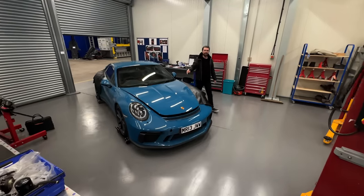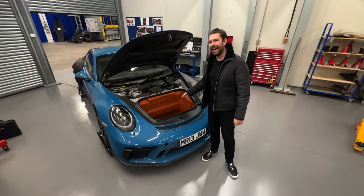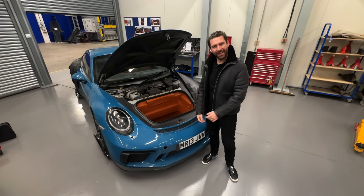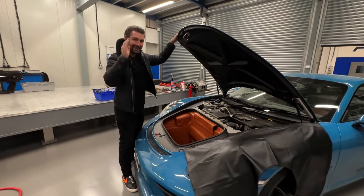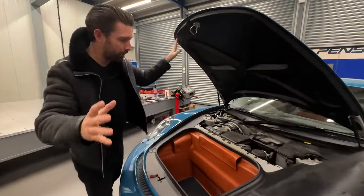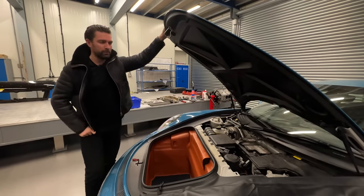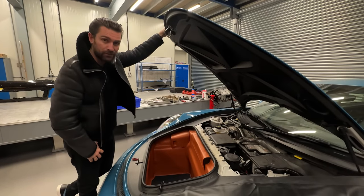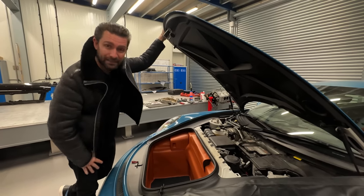Welcome back to the channel. You haven't seen the 991 GT3 for a few weeks because it's been going through an entirely new interior change. The GT3 has been in here for weeks now going through a completely bespoke interior program. It's been entirely ripped out, entirely retrimmed, and today it started to go through its rebuild process. We've been documenting it over the last few weeks with lots of b-roll, and today we're going to show you what's what from this dramatic transformation.